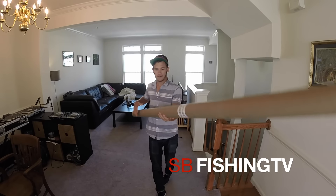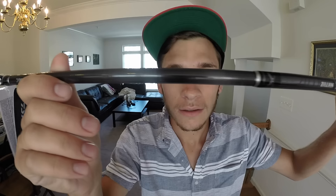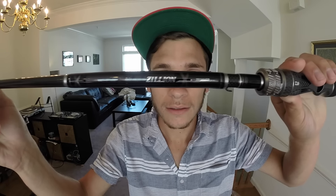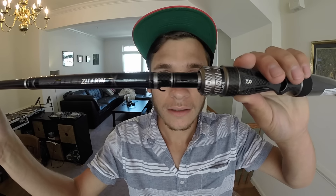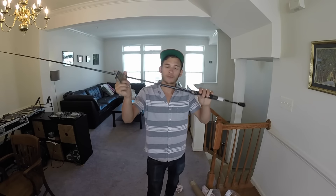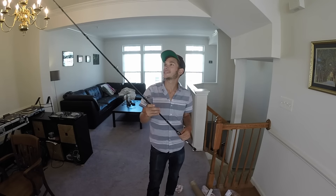It's back! Thank you for replacing my rod, Daiwa. I appreciate it.